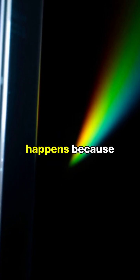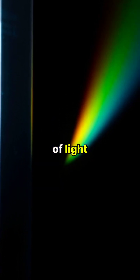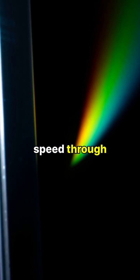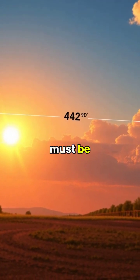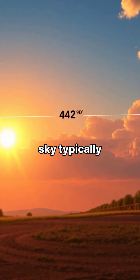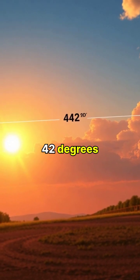This separation of colors happens because each wavelength of light travels at a different speed through water and glass. For us to see a rainbow, the sun must be behind us and low in the sky, typically at around 42 degrees or lower.